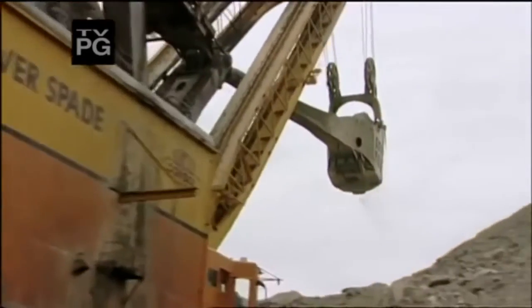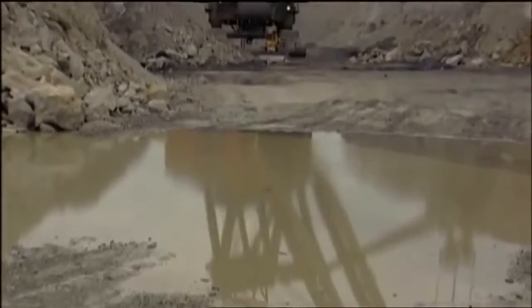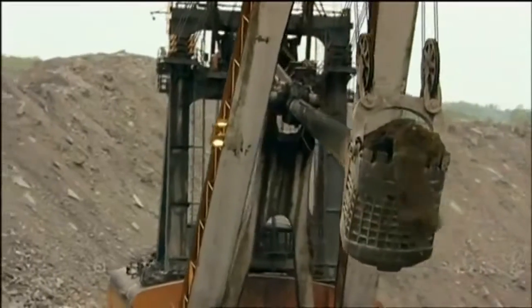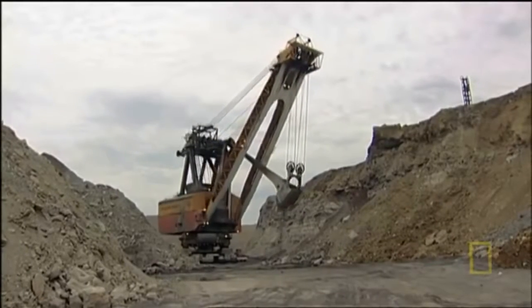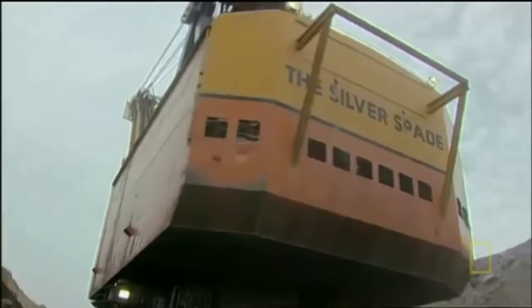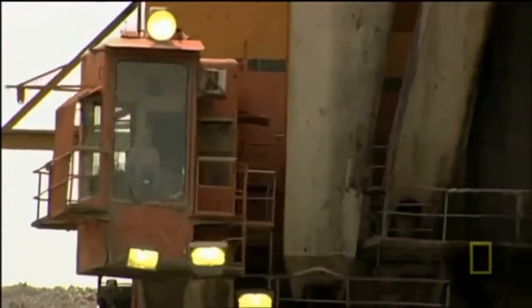The Silver Spade. This machine is no longer in operation, yet its track record still earns it a place on our list. The sheer scale kind of reminds you of a large dinosaur grazing. This mechanical dinosaur was taller than a 12-story building and weighed just under an incredible 16 million pounds. Its huge 105-cubic-yard dipper was capable of digging almost 350,000 pounds in a single scoop, and its lifespan seemed infinite.